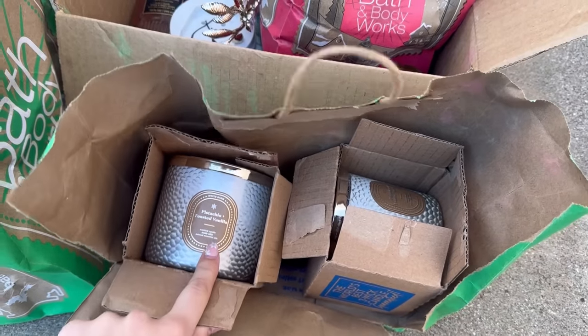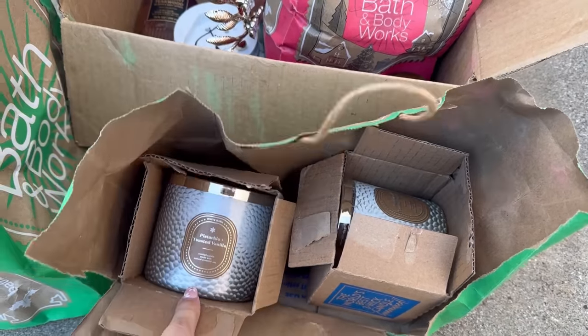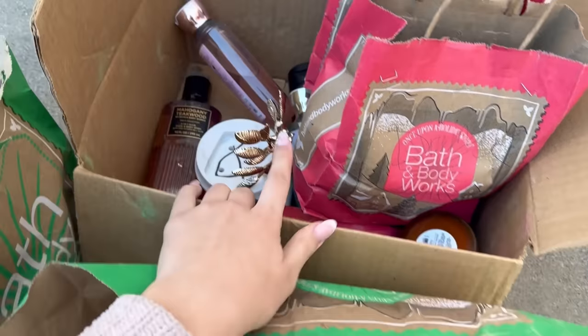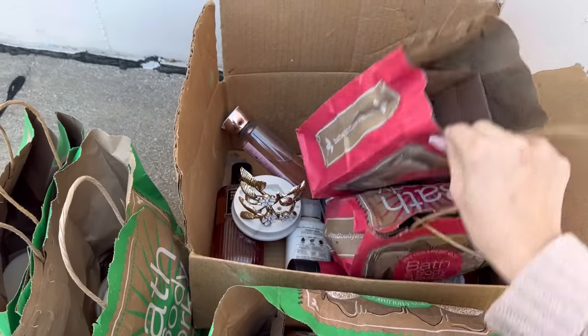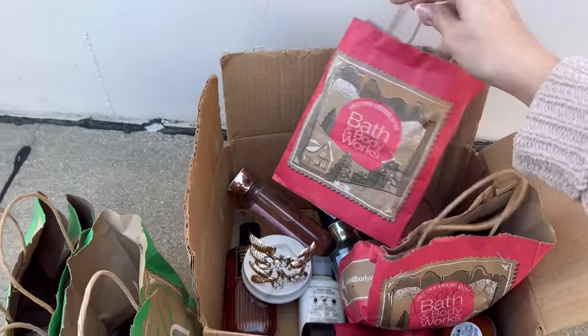It was definitely a really good score at Bath & Body Works today. All of these broken candles can be melted down or you can just pop them out of the glass and put them into a new jar. And of course there are all the lotions. I'm definitely going to keep hitting it — let me know in the comments if you'd like to see me dumpster dive at Bath & Body Works.